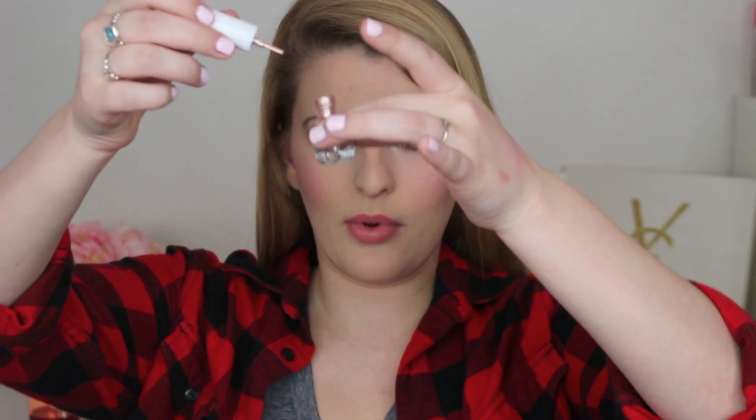Then we have the Jelly Pong Pong Glow Getter Luminizer Gel. I don't think this has a specific shade name, but it's like a little nail polish — kind of funny. This is more of a warm tone. It's definitely like a pinky beige.